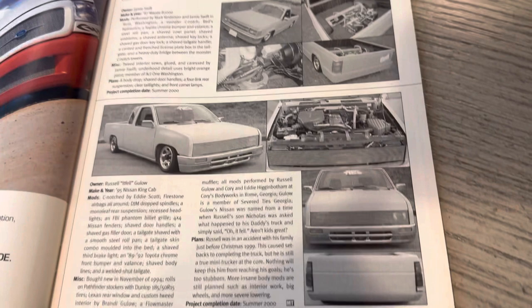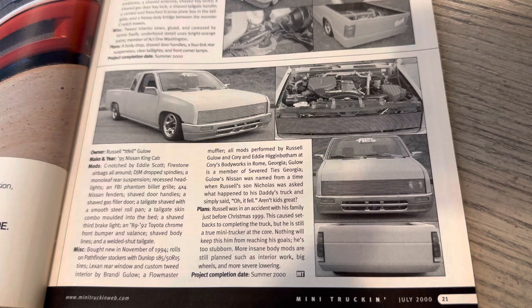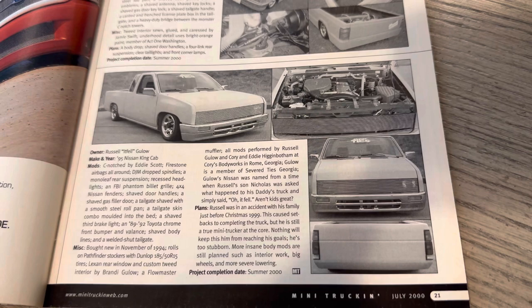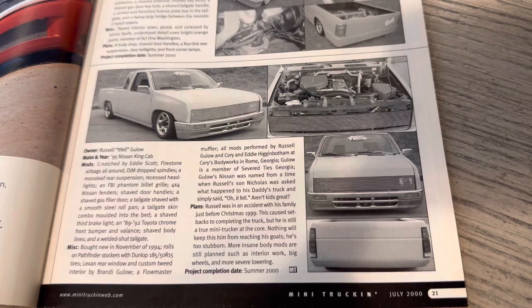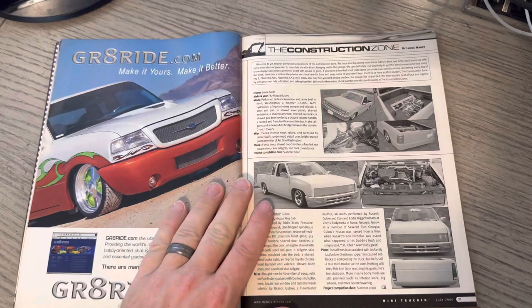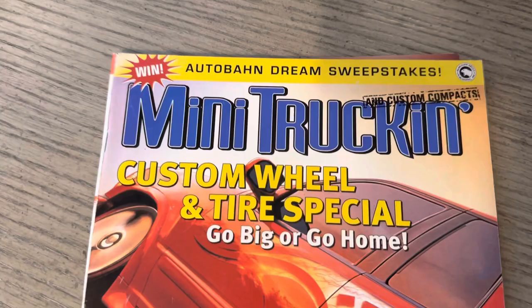This is Russell Galo. I can't remember if Russell is still around - if anybody has any information on Russell, please comment. You can see he was in Severed. The big thing with that truck is the shaved body line, which is kind of crazy. And we see Great Ride. This publication - really the whole thing at this point - had transitioned from McMullen Argus to Prime Media.